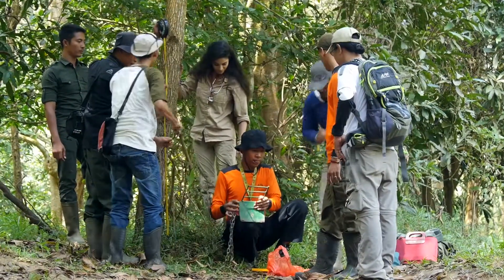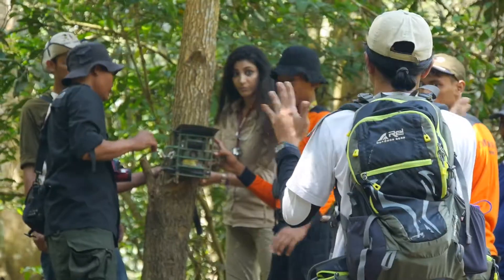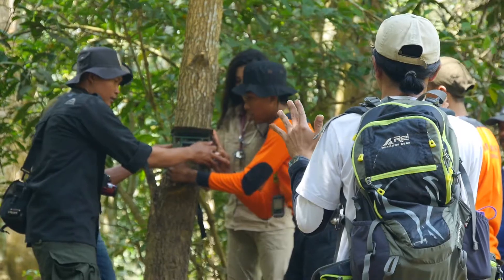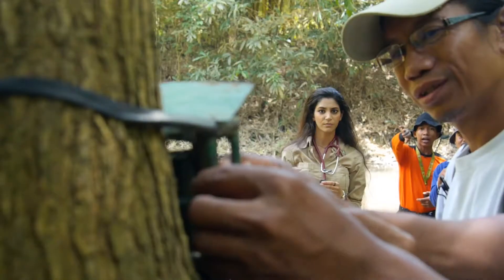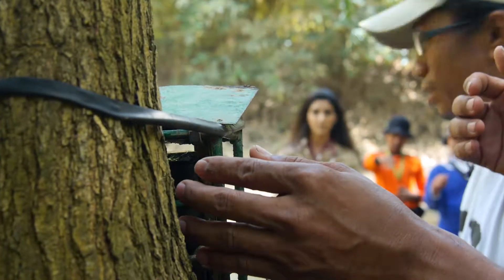We wanted to make sure that we picked out a really good place that most likely would draw animals — and we found it. You guys are just setting up the camera trap right now and it's really exciting. So here we go, setting up camera number 14. And that's how we set up a camera!